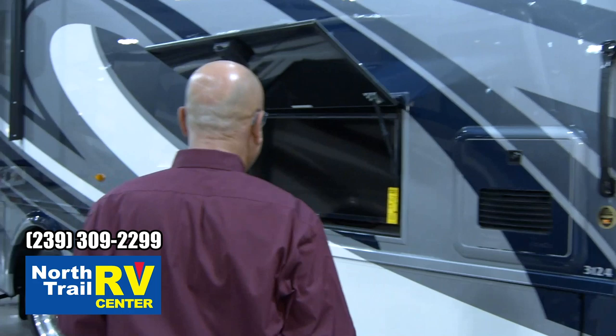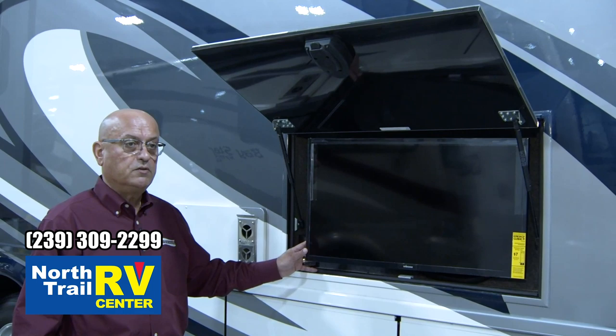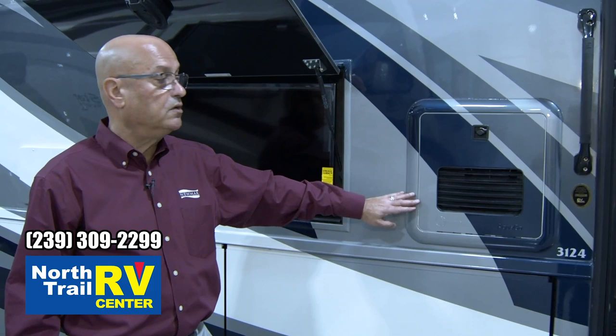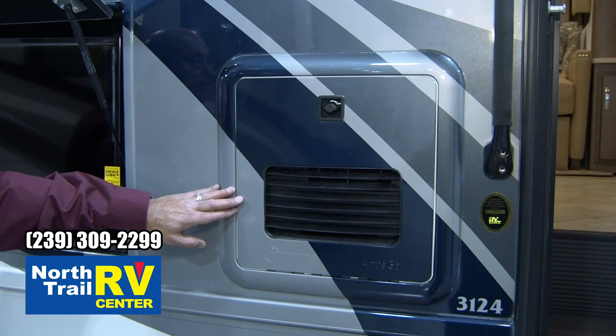There are a couple of things on the outside to show you. First, the 32-inch exterior entertainment center — a Samsung TV is provided with that option. And there's the new optional Truma Continuous Hot Water System, which is a big improvement over the standard six-gallon gas-electric water heaters and provides additional benefits.